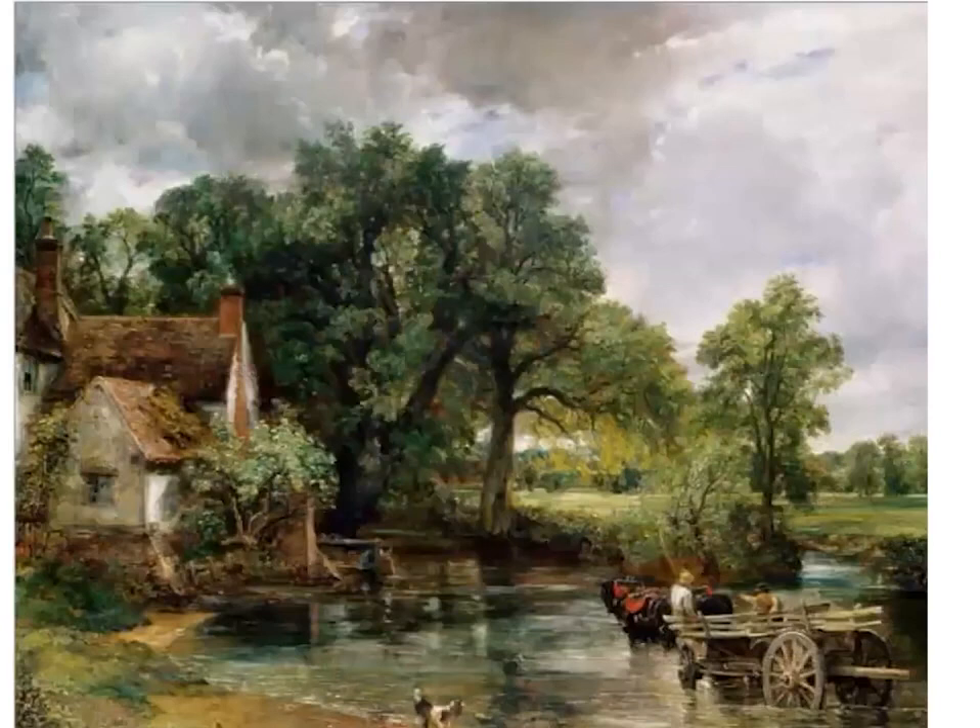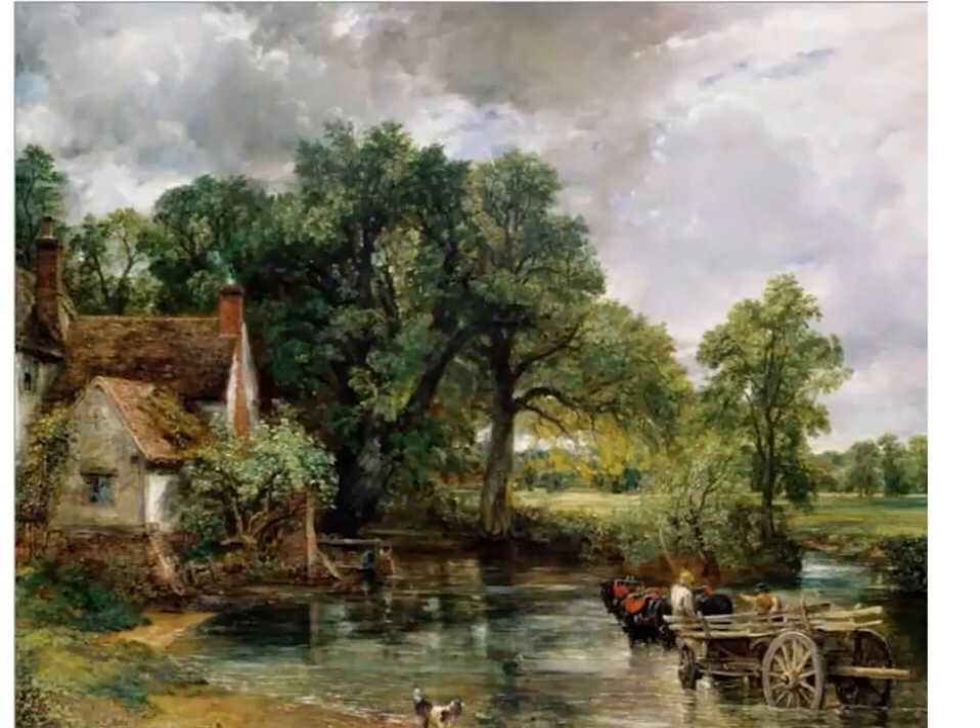The Hay Wain is of course Constable's best-known masterpiece. It is one of the most reproduced images in Western art and has become ubiquitous — reproduced on tea towels, mugs, jigsaws, posters, you name it. And to some extent, I suppose, it has devalued Constable's place as one of the UK's most important landscape artists.